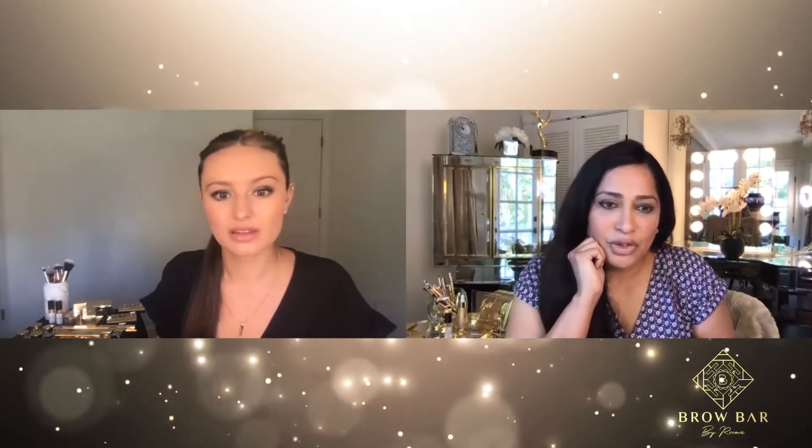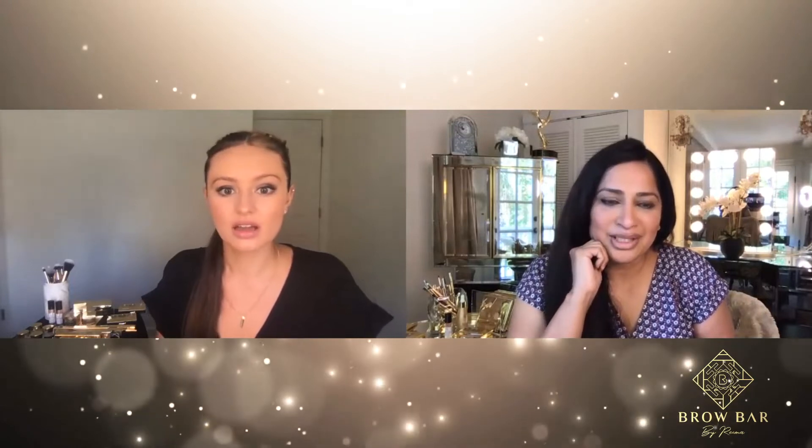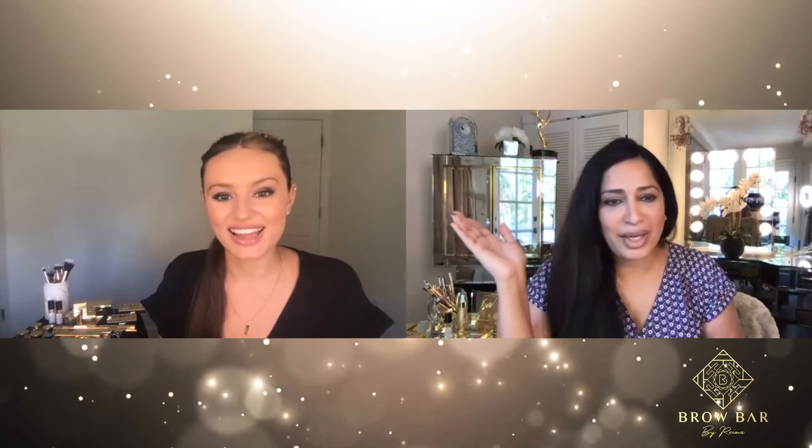Did you know that all our stores — 75 stores — are closed a second time around? All our clients are stuck in their homes with no place to go to get their brows done, so I thought why not have a little session showing how to do the brows at home. This is the best way to keep up with your brows until they come back to us.